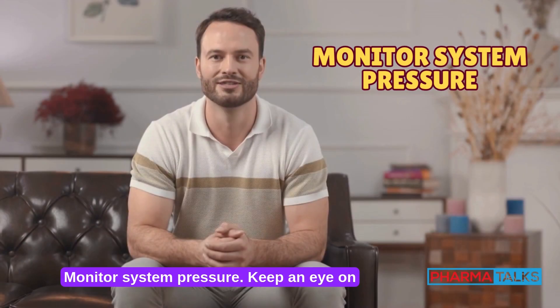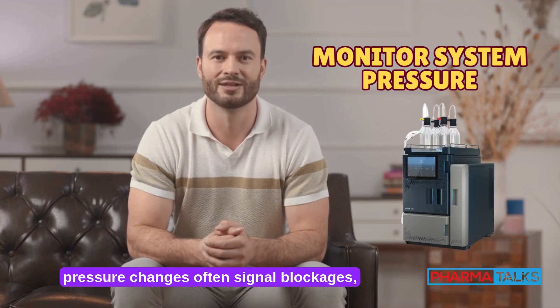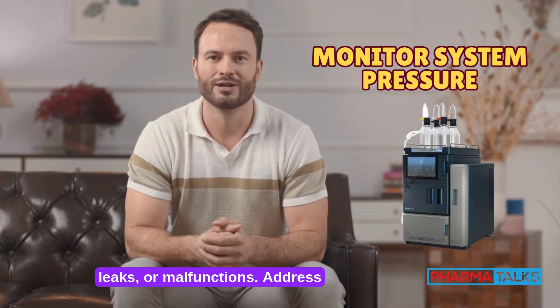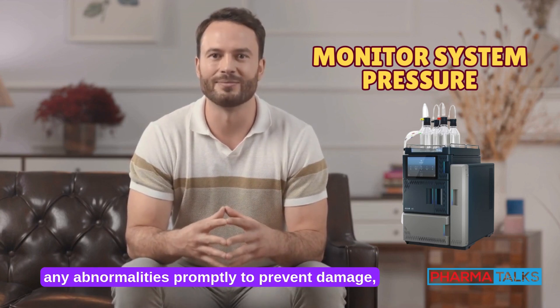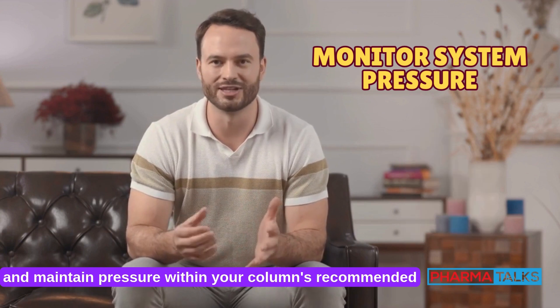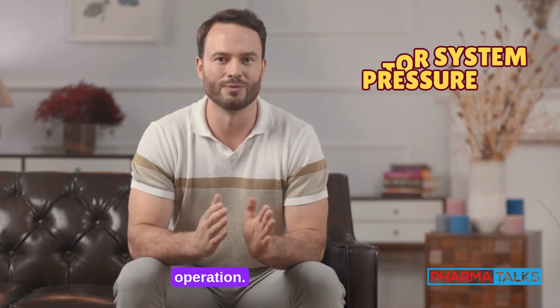Monitor system pressure. Keep an eye on system pressure during every run. Sudden pressure changes often signal blockages, leaks, or malfunctions. Address any abnormalities promptly to prevent damage and maintain pressure within your column's recommended range for smooth, uninterrupted operation.